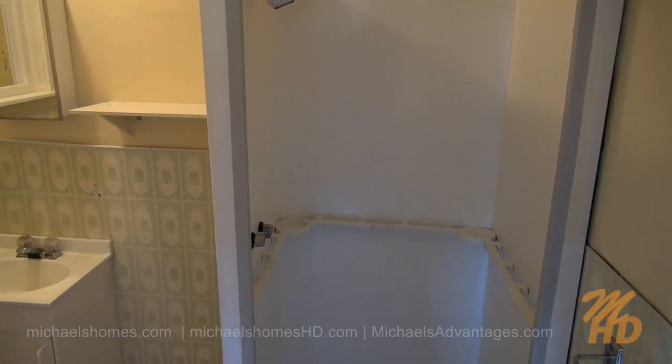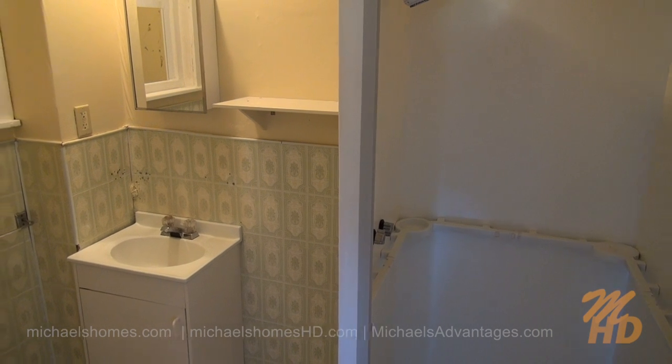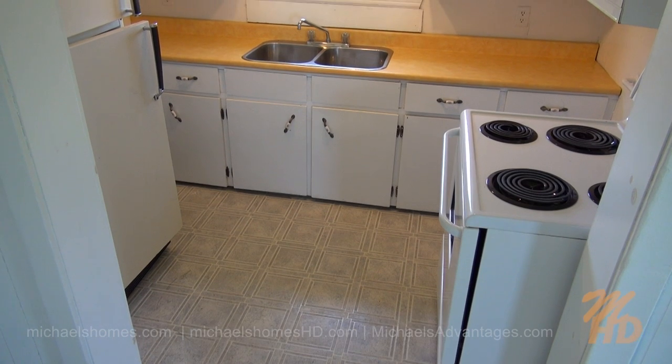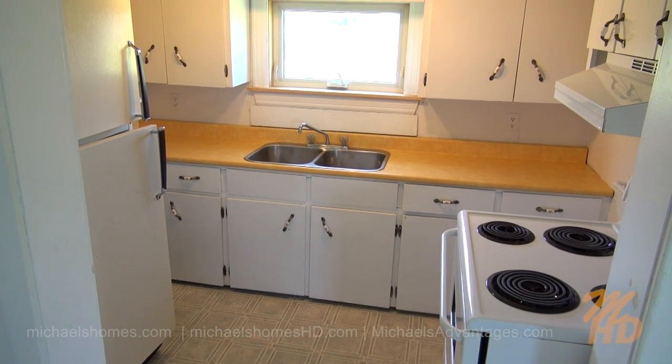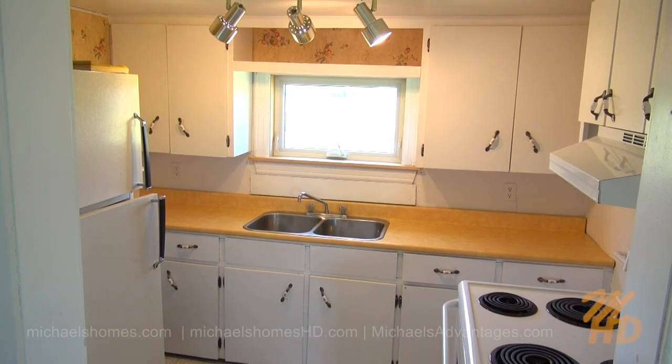Right next to that room we have a stand-up shower, a sink, and there's a toilet just to the left behind this wall. And behind all that would be our pantry-style kitchen, including a fridge, stove, and plenty of counter space and cabinets.